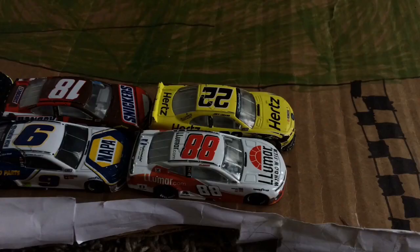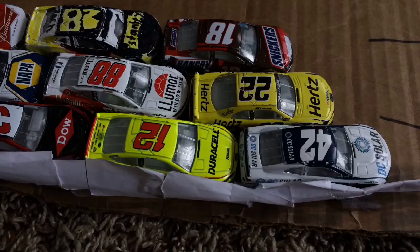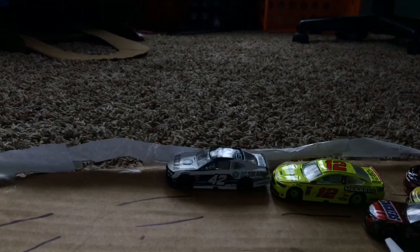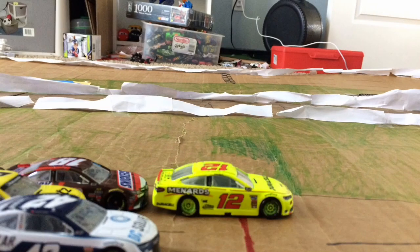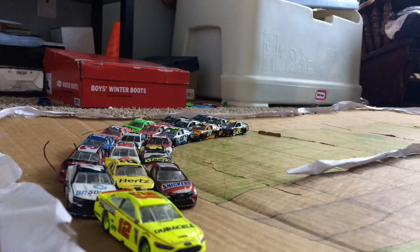We'll restart on lap four out of five here at Daytona. This one's going by quickly. Green flag back in the air. Larson with a great restart — he'll take the lead on the outside lane. Blaney ducks inside. On board with the 18 of Kyle Busch. Blaney blocking the lanes as he has the lead here at Daytona with two laps to go.